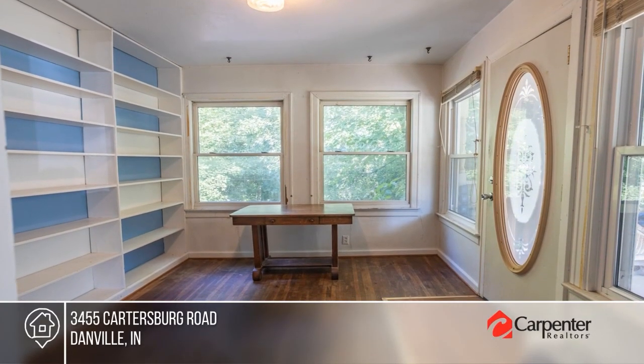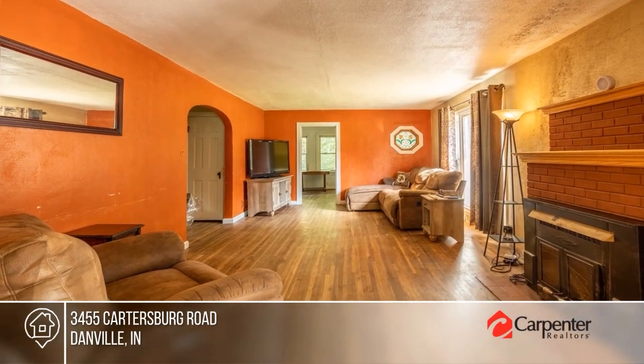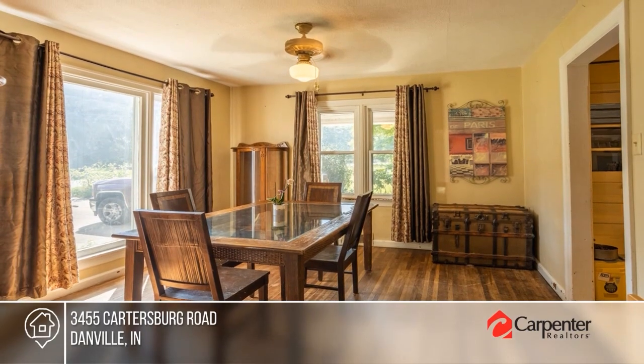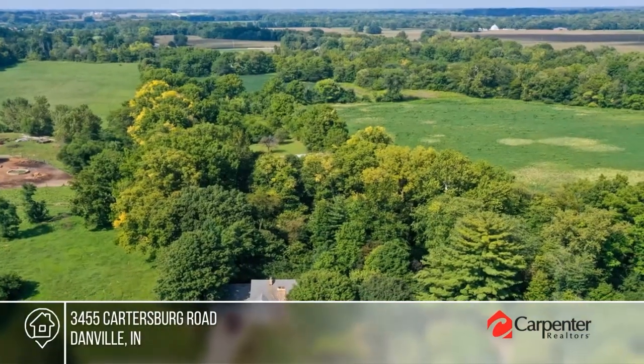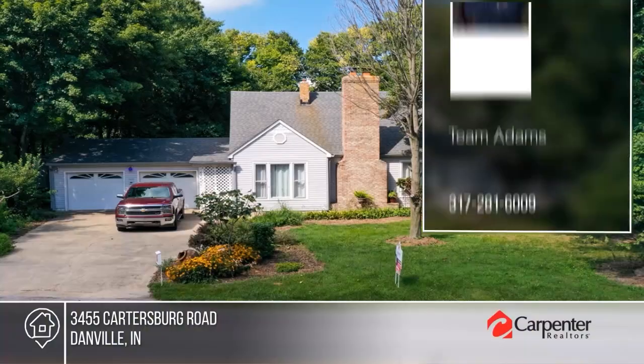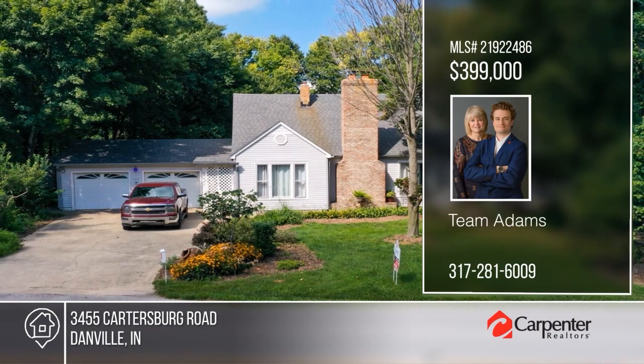An adventure awaits on this gorgeous five-acre property. This extraordinary estate presents a delightful home featuring two baths, three bedrooms, and the potential for a fourth bedroom in the walk-out basement. You'll be captivated by the enchanting surroundings, offering majestic trees and stunning vistas. Check it out today with Team Adams.